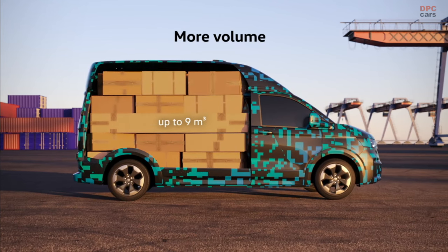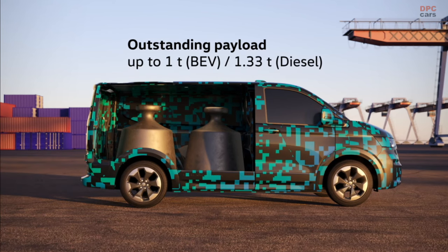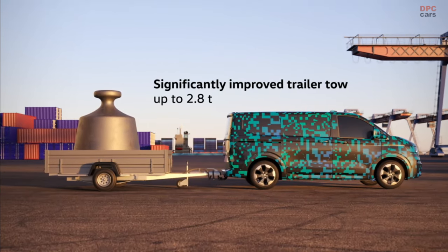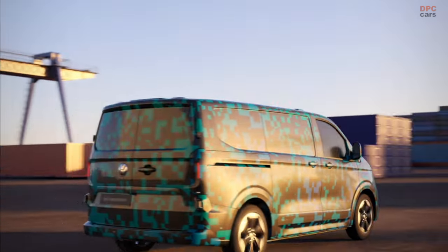Like the Multivan and the ID Buzz, the new Transporter will be launched with a digital cockpit landscape as standard. The load compartment also offers major advantages over the Transporter 6.1, which is now being replaced.